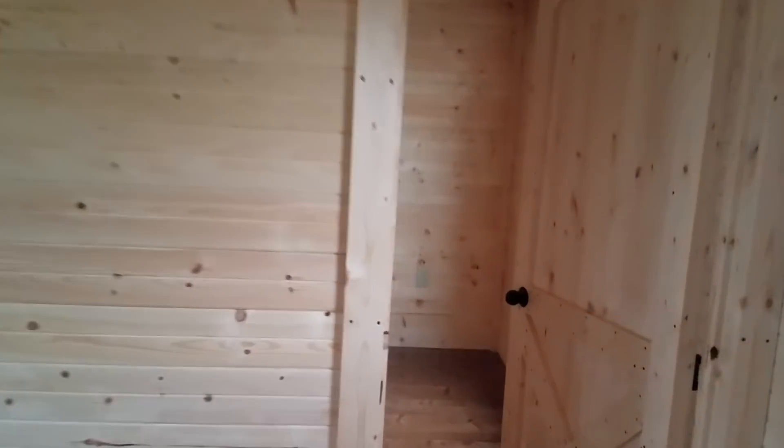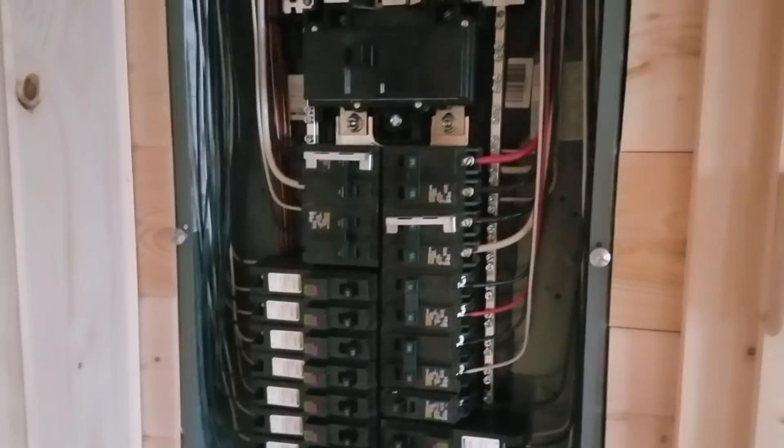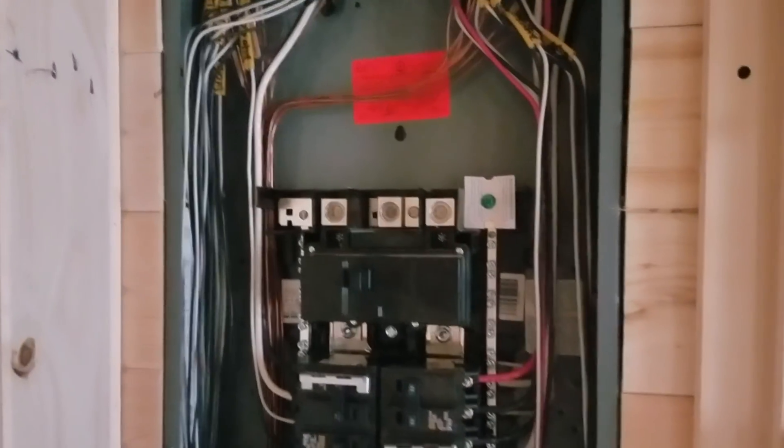It comes with a ladder that gets you up to the loft. Here's one of the bedrooms. The unit does come with a 200-amp electrical service, which is hidden in this little hideaway door — there's your 200-amp service. Of course the cover would be on it. It has been inspected already, and as you can see from the sticker, everything has passed electrical inspection.